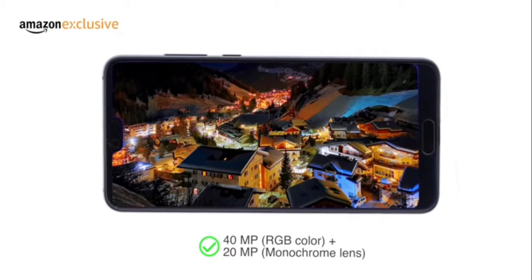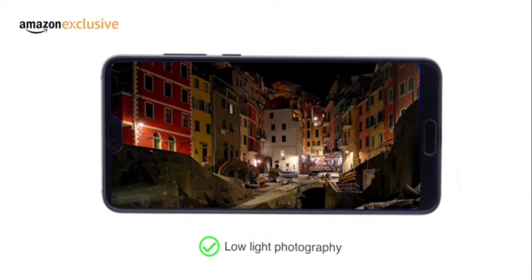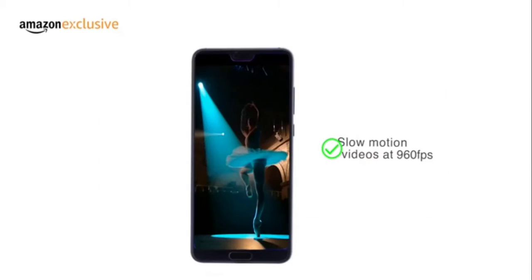The combination of the 40MP color plus 20MP monochrome lens allows the camera to perform in low light conditions, as well as record slow motion videos at 960 frames per second.